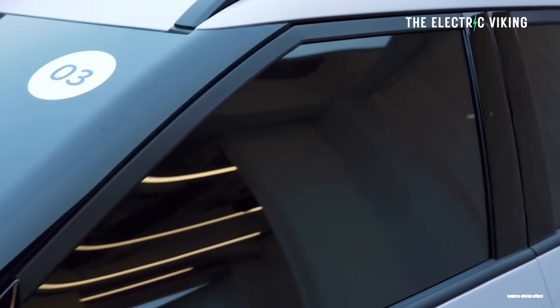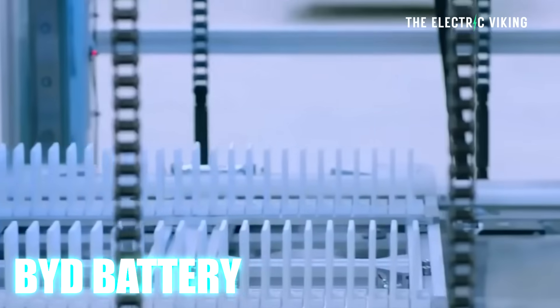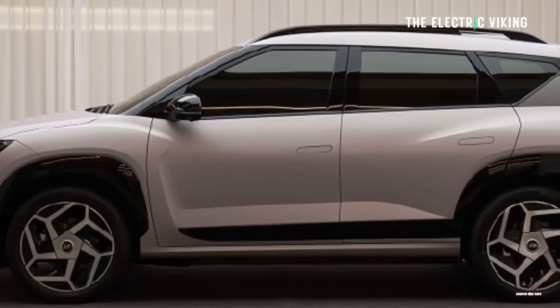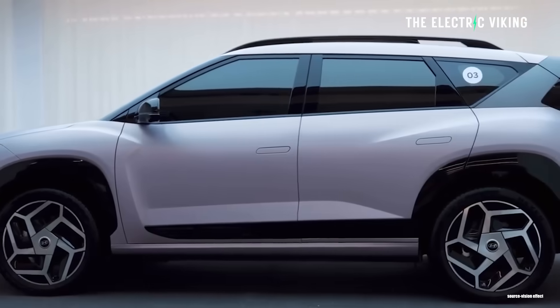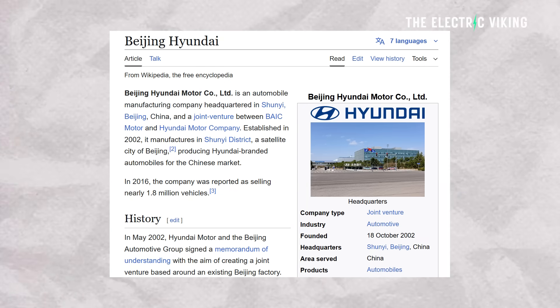312 horsepower — not what I would have expected. BYD battery. We know that this is being made by Hyundai's Chinese joint venture partner called BAIC, Beijing Hyundai. So it's Hyundai, but not a Hyundai, if that makes sense.